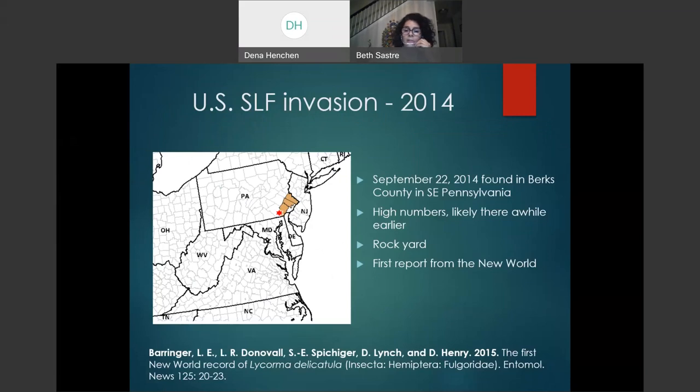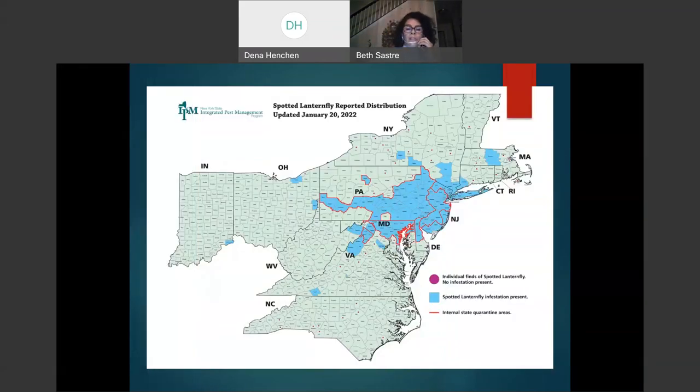Spotted Lanternfly was found in 2014, starting in Berks County, Pennsylvania. It was found in high numbers, which suggests it initially arrived around 2012. When discovered in 2014, a population was already established — meaning eggs, nymphs, and adults were all found together. It was found in a rock shipment and was the first report from the New World. The Integrated Pest Management Program based on Cornell has a monthly map showing what is reported for Spotted Lanternfly.